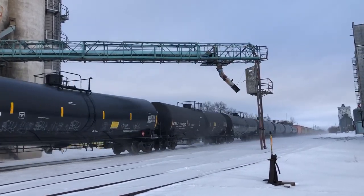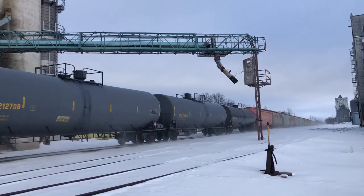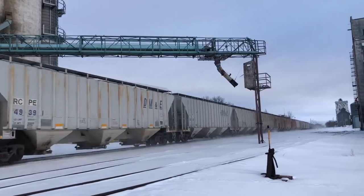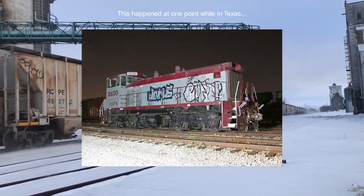Years passed by, and at an unknown point in time, 2630 was acquired and repainted by CIT Financial Group. The earliest modern sighting was in 2003, in New Orleans. For the next few years, it stuck around the Dallas-Fort Worth area, primarily in Carrollton, Texas.